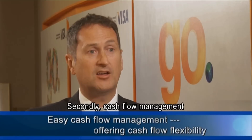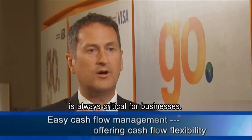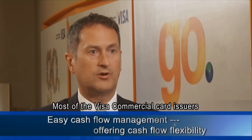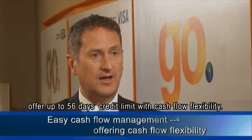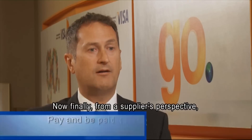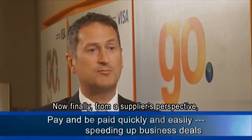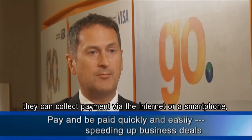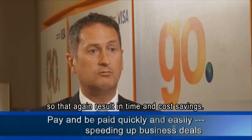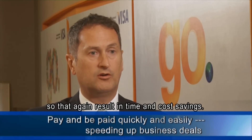Secondly, cash flow management is always critical for businesses. Most Visa Commercial card issuers offer up to 56 days credit limit with cash flow flexibility. Finally, from a supplier's perspective, they can collect payment via the internet or a smartphone, which again results in time and cost savings.